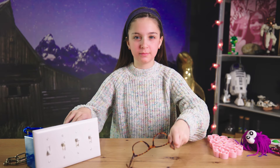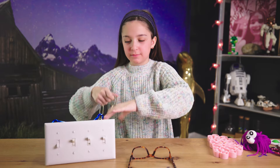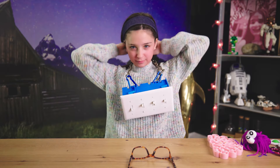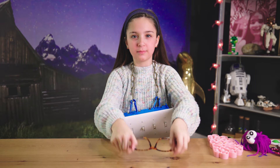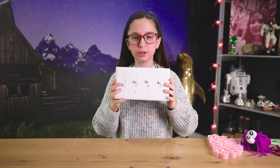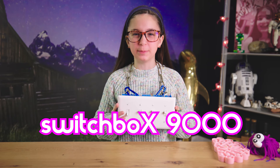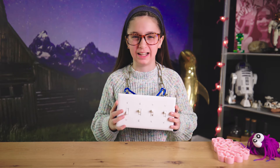So our engineers at Charlie Can have designed a new fidget: the Switch Box 9000. Here are some of the cool features that the Switch Box 9000 has.